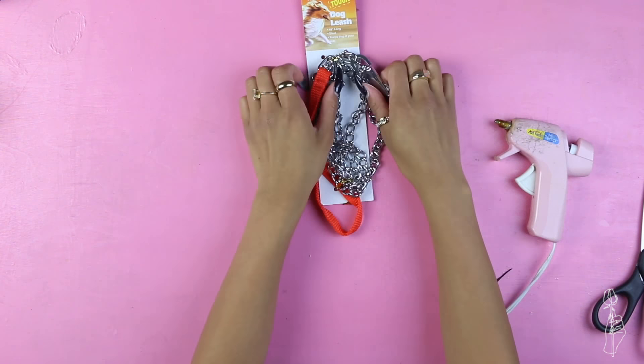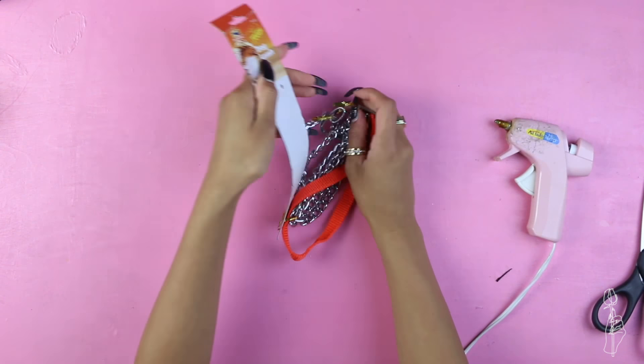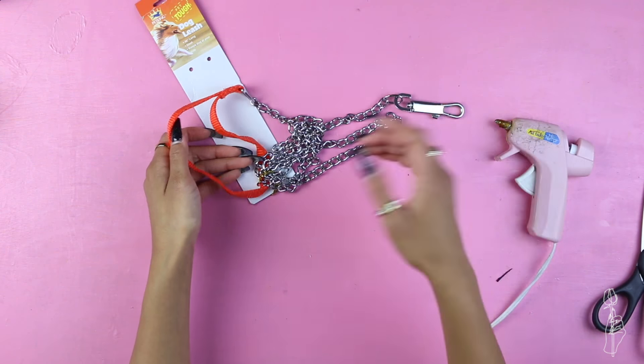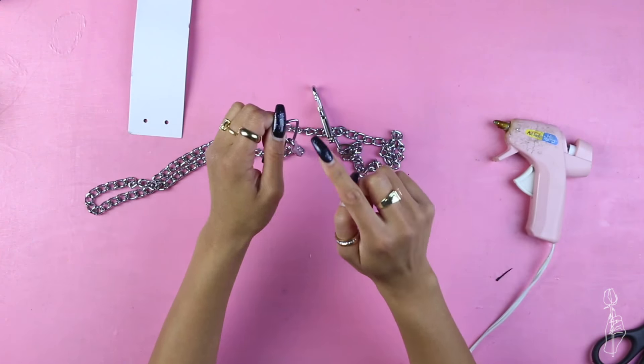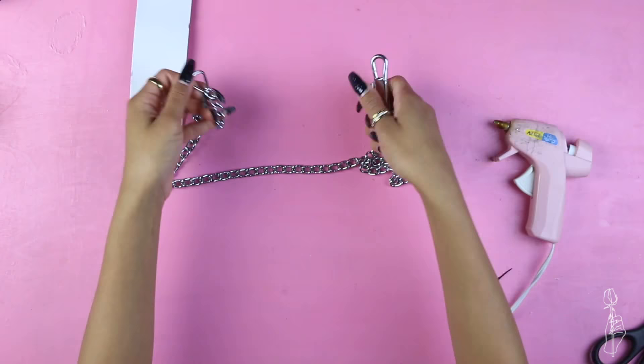I found this leash at the dollar store and I was thinking — the chain accessories are so popular right now. Why don't I just make it into that? I'm going to safety pin this probably onto the skirt somewhere and then just hook it up like this.